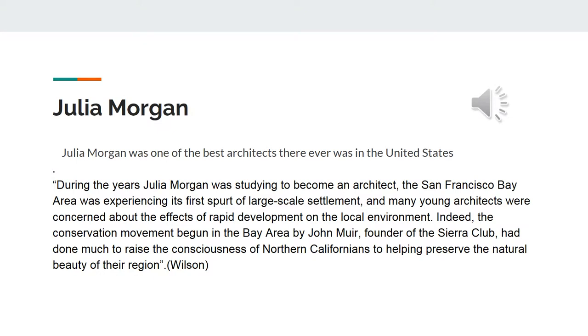Julia Morgan was one of the best architects in the United States. She started her architecture in the San Francisco Bay Area. Many architects were concerned about the effects of the rapid development of the local environment. Indeed, the movement began in San Francisco by John Murrell.